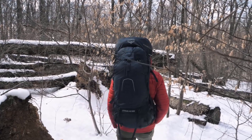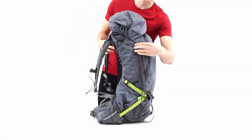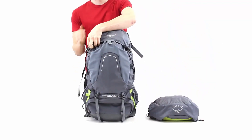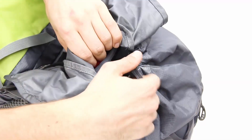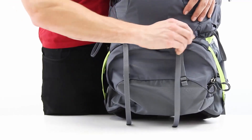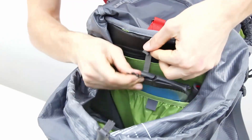The Osprey Atmos AG65 is positioned closer to luxury backpack models, featuring an extended number of pockets and durable construction. Nevertheless, the Atmos AG does not exceed a reasonable weight limit, remaining comfortable to carry even when handling a heavy load of 45 plus pounds. As an added bonus, it is equipped with a stow-on-the-go trekking pole attachment, bringing additional convenience on steep terrain or when you need your hands free.